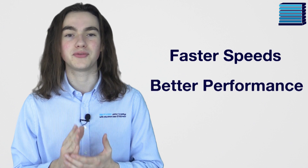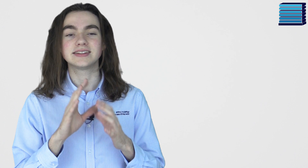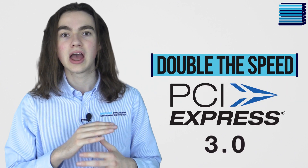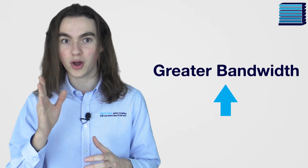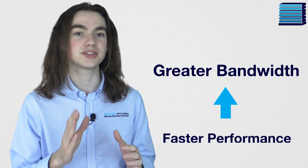When I mention a new version of PCIe tech, the first thing that probably comes to mind is faster speeds and better performance. That is pretty much exactly what it is — it's essentially double the speed of PCIe 3.0. It achieves this over the previous generation through greater bandwidth over the same number of lanes, which directly translates to faster performance.